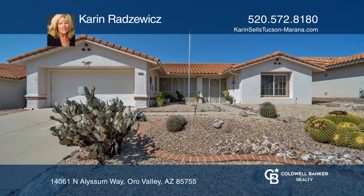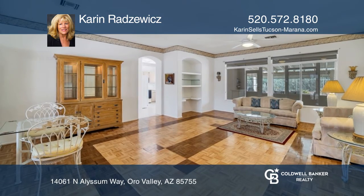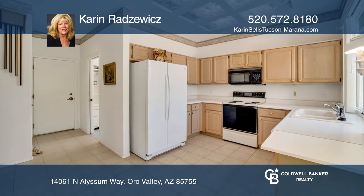This popular Sabina model offers stunning Catalina views. This home features a spacious living room with parquet wood floors and a kitchen dining area with a new refrigerator.